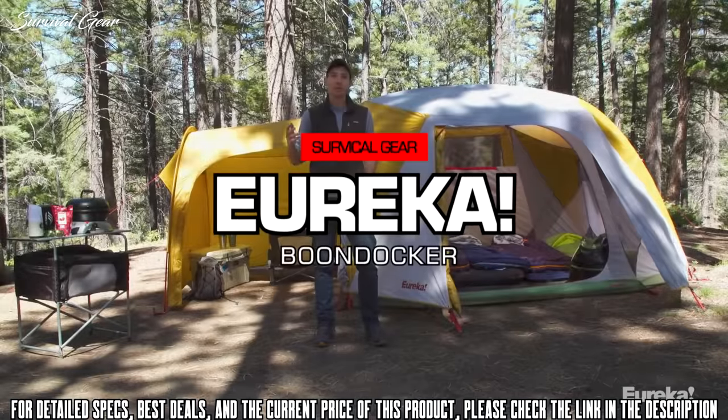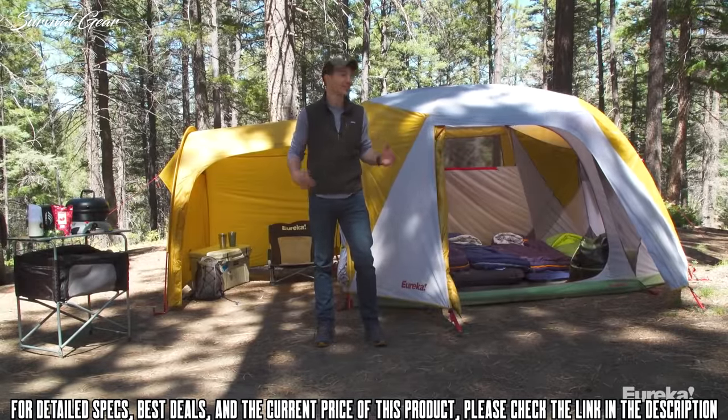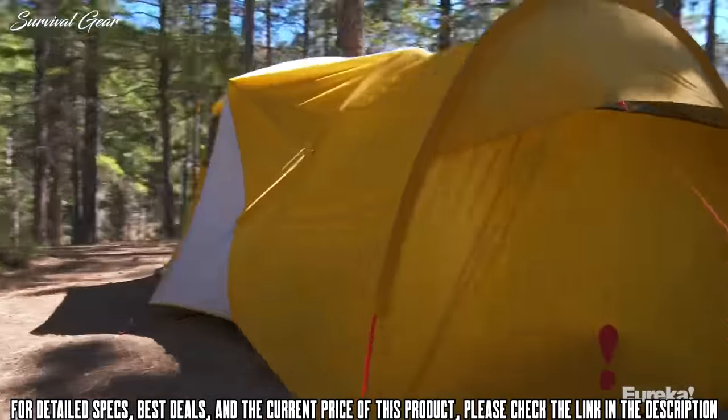Today we're talking about the new Boondocker Hotel tent from Eureka. This thing is awesome — it's basically the perfect base camp for extended adventures when you want to bring all the toys and maximize the fun.